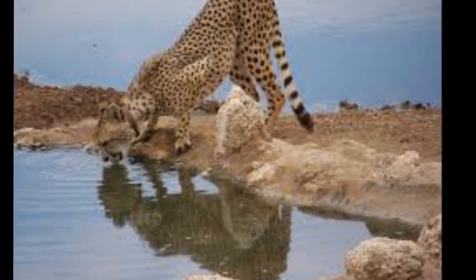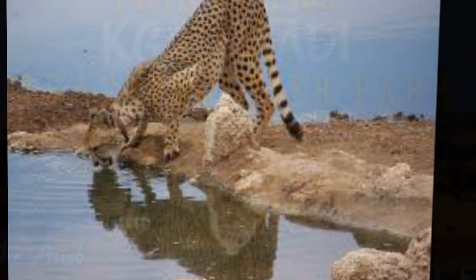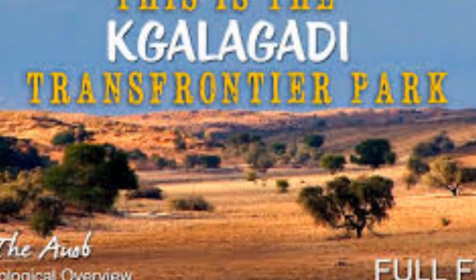The Ai-Ais Heritage Park has also been named the first international dark sky sanctuary in Africa by the International Dark Sky Association.